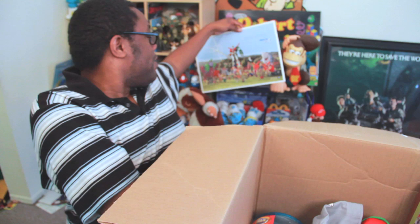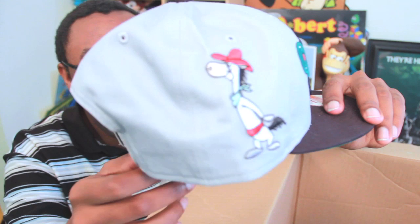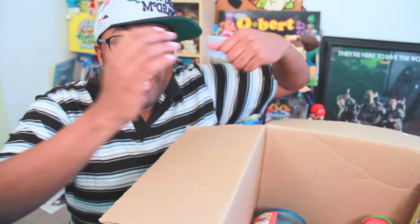Oh snap! A Quick Draw McGraw cap! It even has Quick Draw on the side. Look at that! Oh my god, this is awesome! I gotta put this on. Yo, what up son? Quick Draw McGraw in the hizzy for shizzy! El kabong!